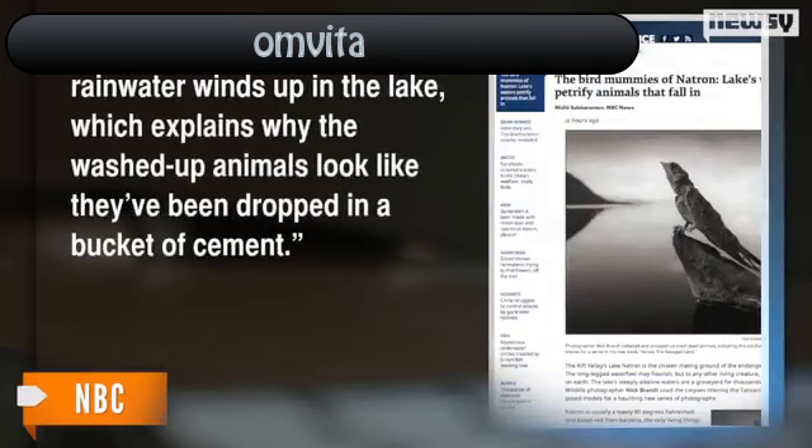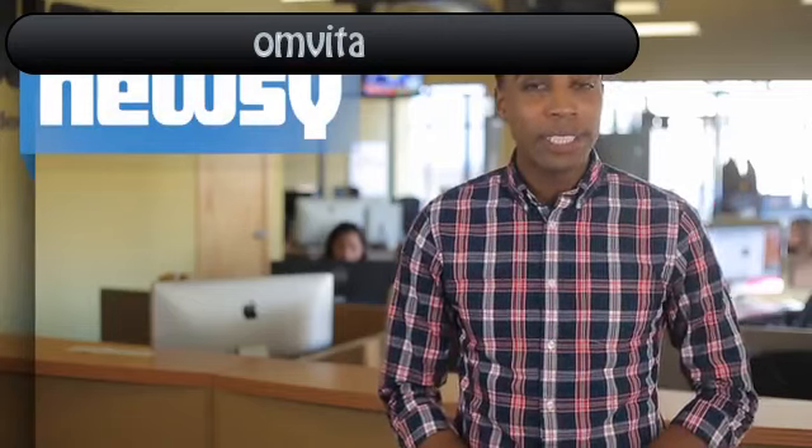NBC reports ashy runoff collected by rainwater winds up in the lake, which explains why the washed-up animals look like they've been dropped in a bucket of cement. But these animals don't just touch the water and turn to stone. The process happens over time, although scientists don't know how long the process actually takes.